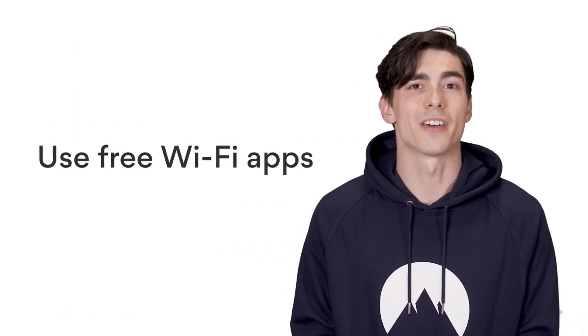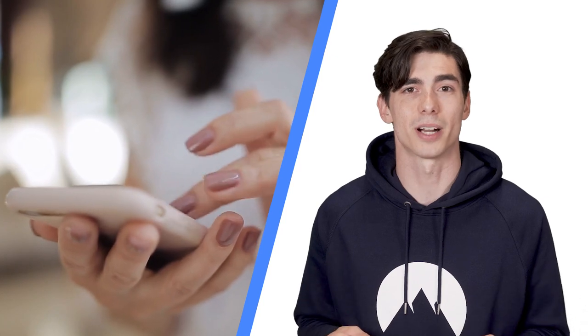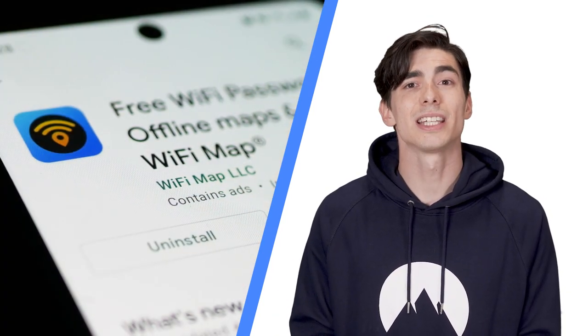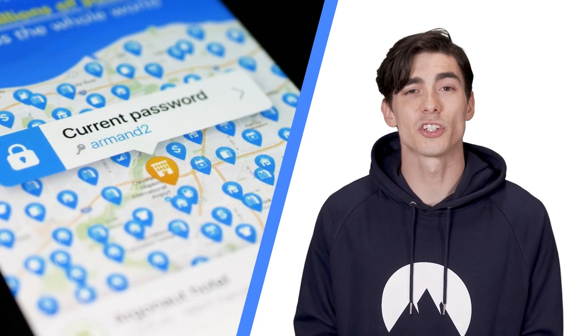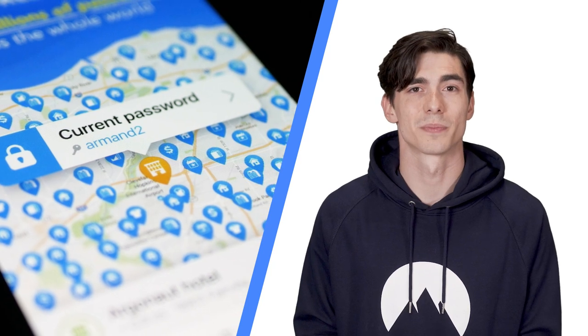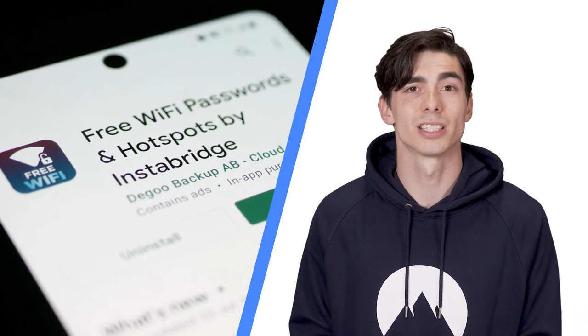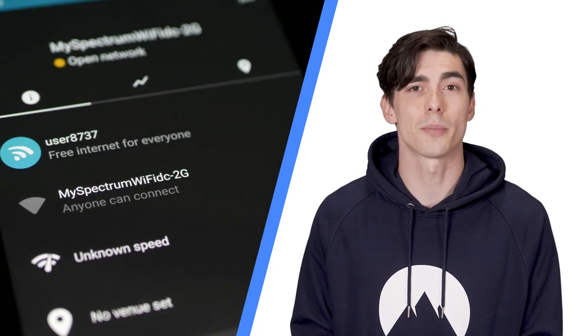3. Use free Wi-Fi apps. You're definitely not alone in wondering where to find free Wi-Fi, so just like with anything else, there are plenty of apps that help you find free hotspots. Here are a few recommendations. Wi-Fi Map — a crowdsourced app with a map of over 100 million Wi-Fi hotspots; it provides you with Wi-Fi credentials, a map, and a smart search. Instabridge — another crowdsourced app with over 1 million hotspots; just like Wi-Fi Map, it provides login credentials and even offers an auto-connect option.